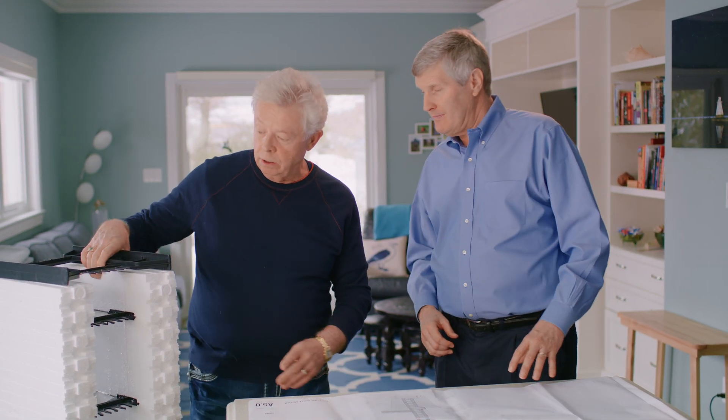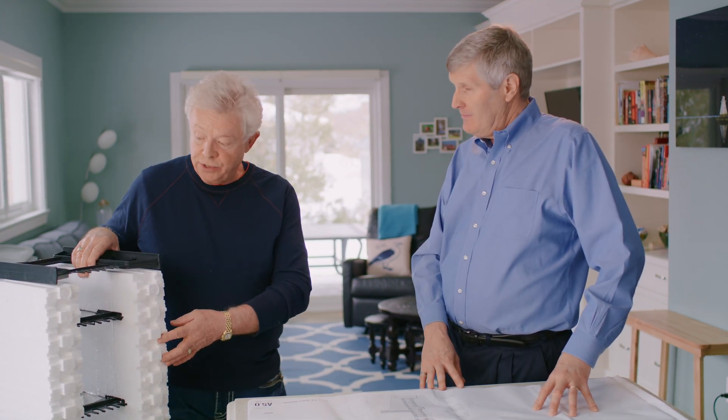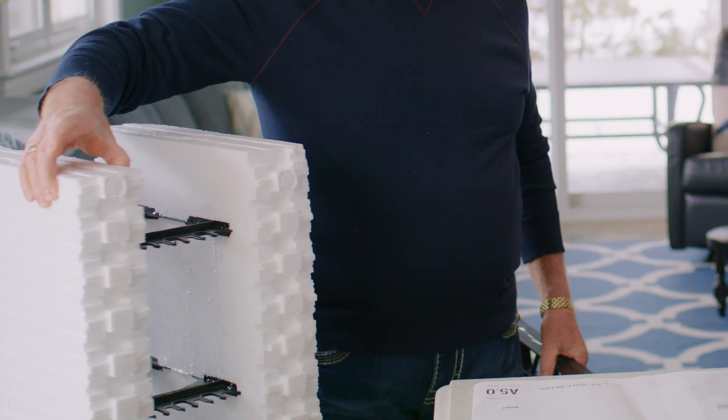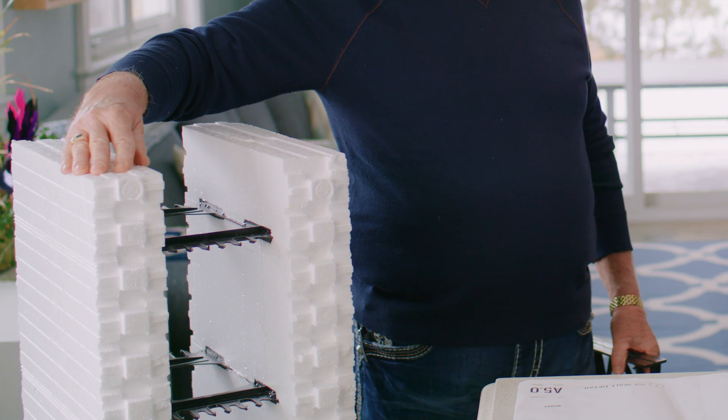We actually do want to show the block and give it a little sense of that. So this is the AMVIC R30 block. We call it an R30 block because it has an increased size of expanded polystyrene insulation.